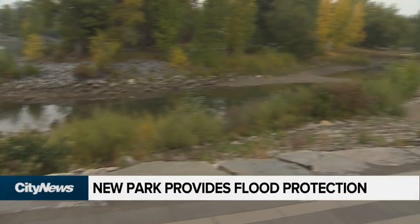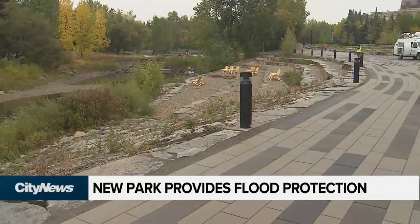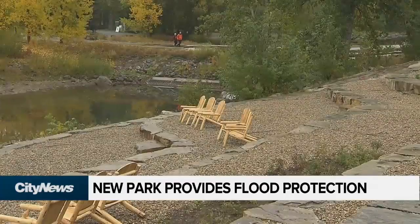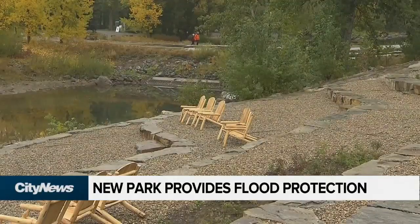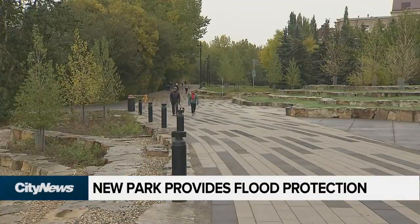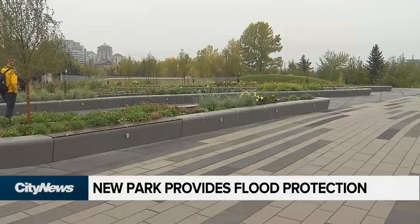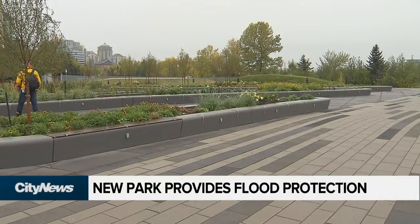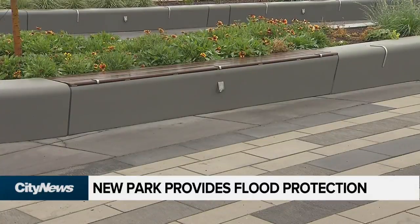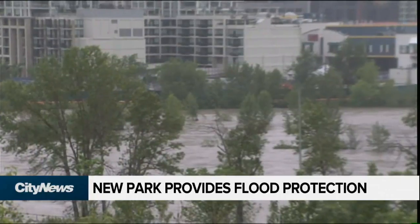What you'll see over to the left of me is the terraced seating, which is an area we call the cove. What we've integrated is terraced step seating, which would allow not only people to get access to the river, but it also gets us up to a higher elevation, so that would act as a flood barrier. With the new mitigation techniques in West Eau Claire Park, the downtown will be protected for a one-in-200-year flood event. The 2013 flood was considered a one-in-70-year event.